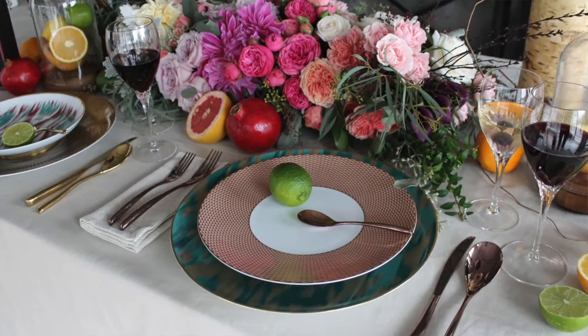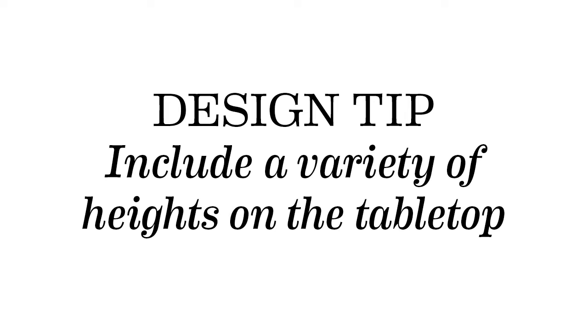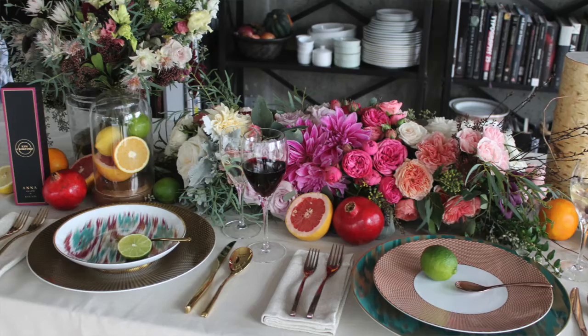These flowers are definitely the centrepiece. These are done by Garden Party Flowers in Vancouver, and what we've done is created lots of different textures and lots of different heights in the floral arrangements. I tried to keep it as wild and organic — like a Dutch Flemish sort of colour palette feel to it.